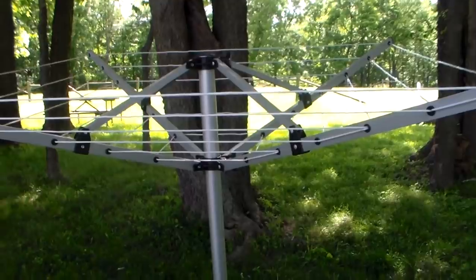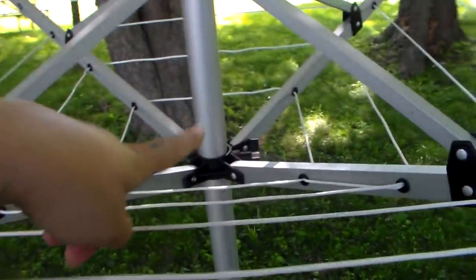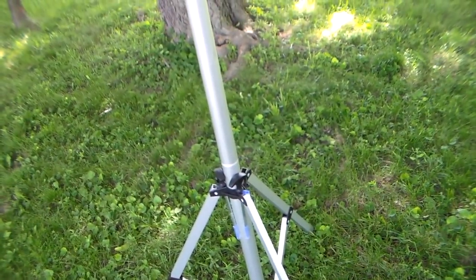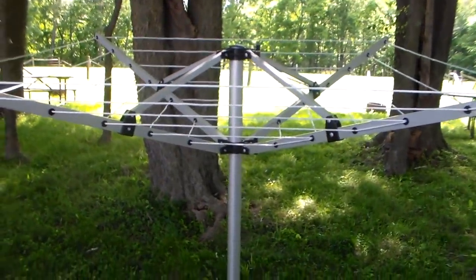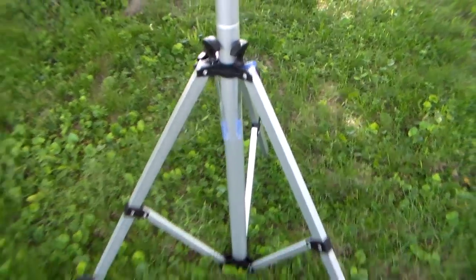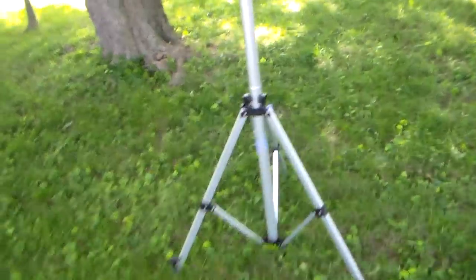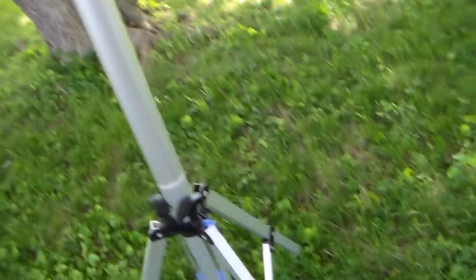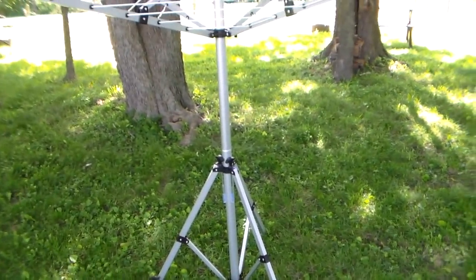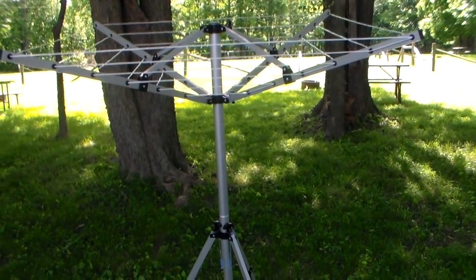All of this folds up really nicely. This bar right here will slide all the way down so that it can collapse together, and the bottom part folds back up. It's two pieces and it's very, very lightweight. I don't know exactly how much it weighs — I would guess maybe five pounds? It's all hollow but it's really very lightweight.